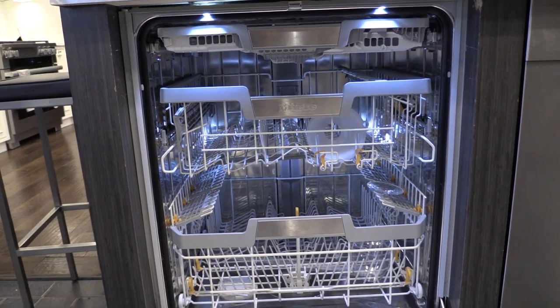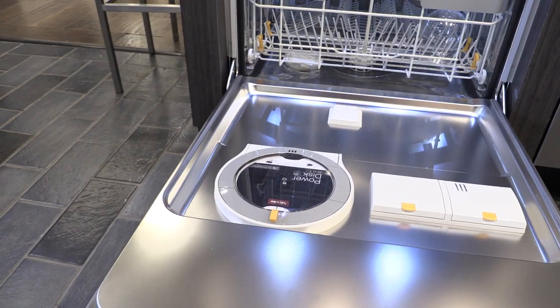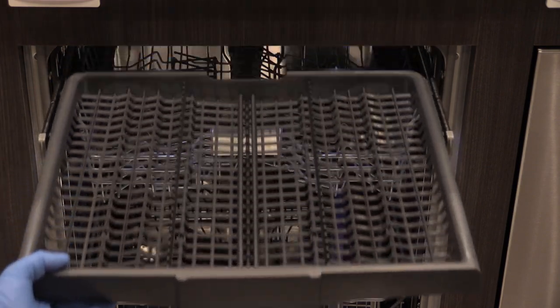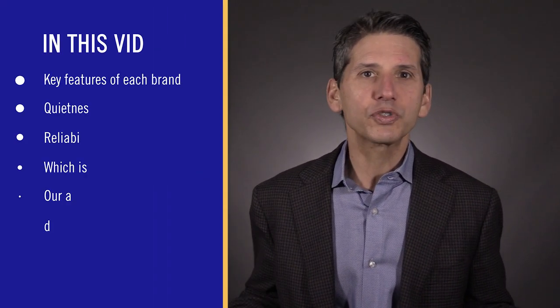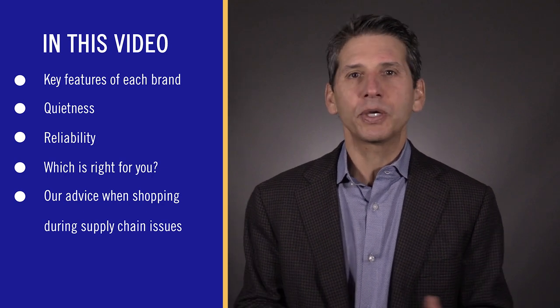In this video, you'll learn about the best panel ready dishwasher brands based on features, quietness, and service rates based on real service calls. Unfortunately, this year panel ready dishwashers are probably the hardest single appliance you can find. Bosch and Miele are both out of stock and will probably have availability problems well into 2023 or even 2024. So in addition to features and options, you'll learn about availability and how to buy a panel ready dishwasher.